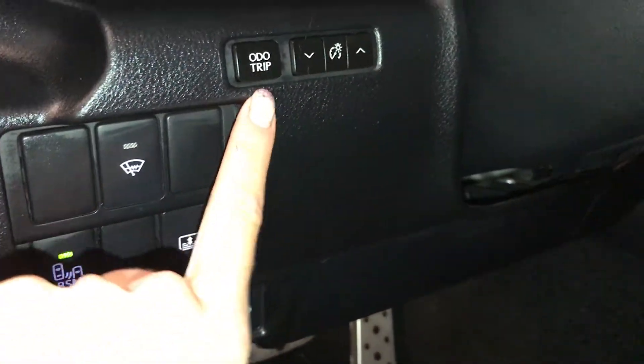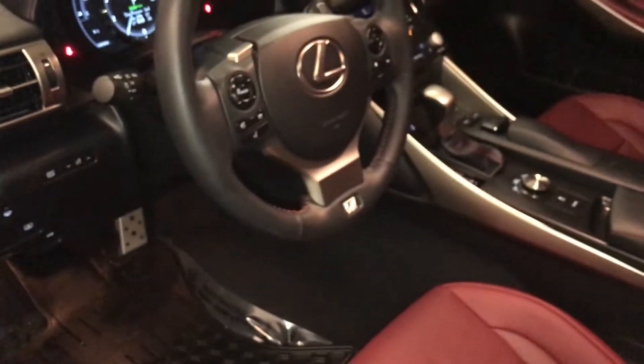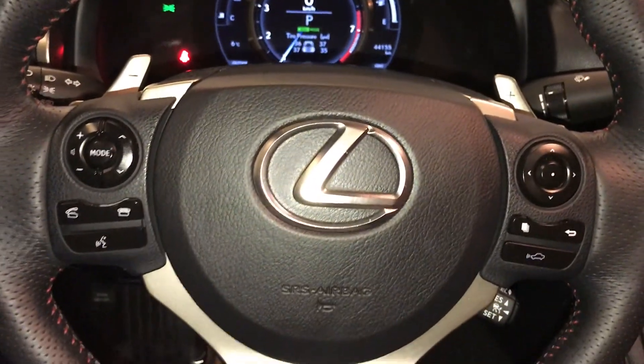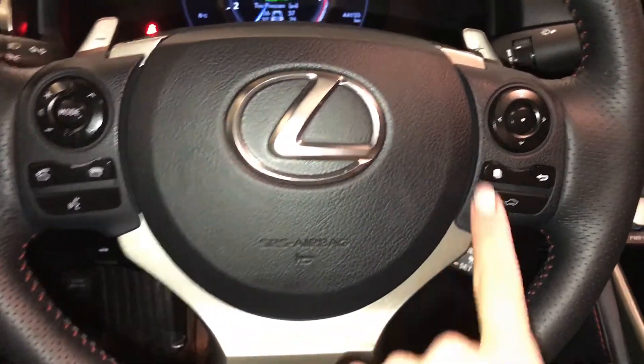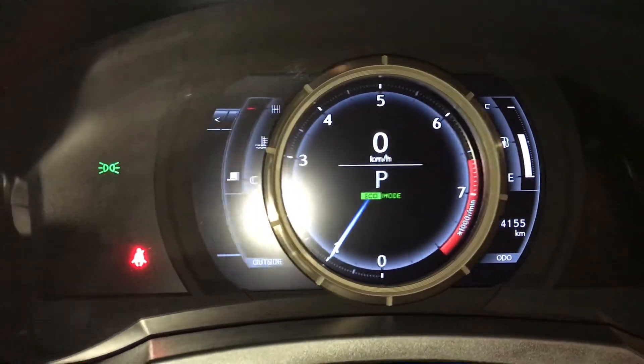Power rear window sunshade. Windshield weather de-icer. Ambient trip and dashboard lighting. Tilt and telescopic steering wheel with full leather wrap. We have our paddle shifters, audio controls, hands-free communication, and dynamic radar cruise control.